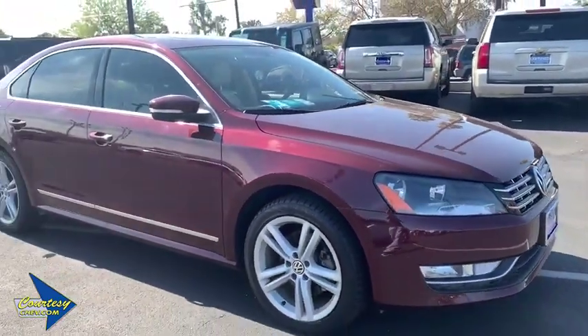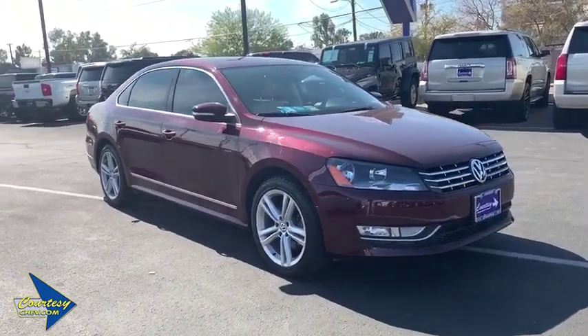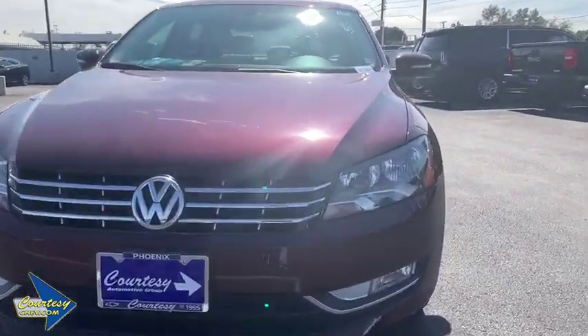Premium sound, power windows, compass, security system, rear window defroster, trip computer, heated front seats, CD player, electronic stability control, fog lights, remote keyless entry.